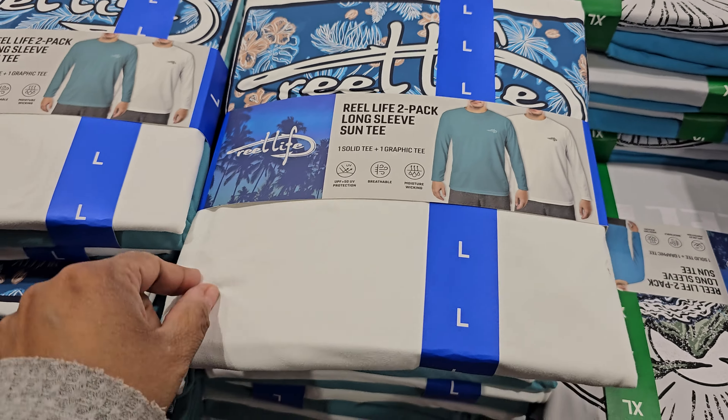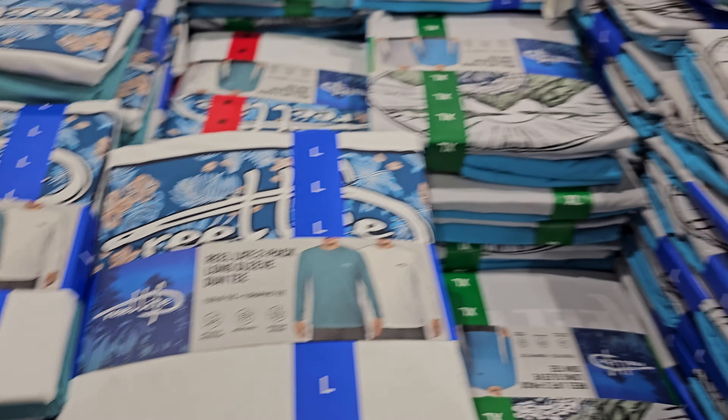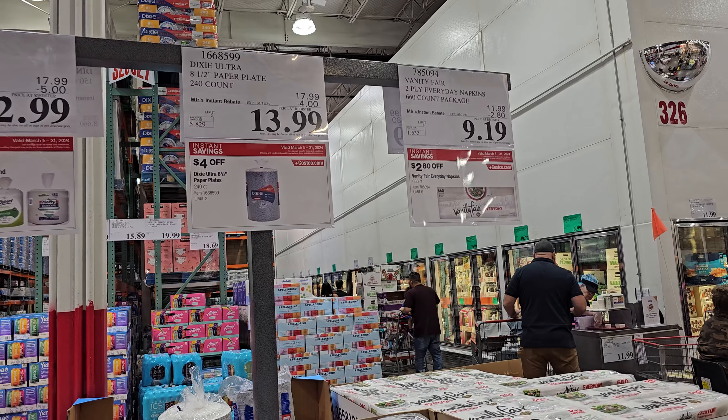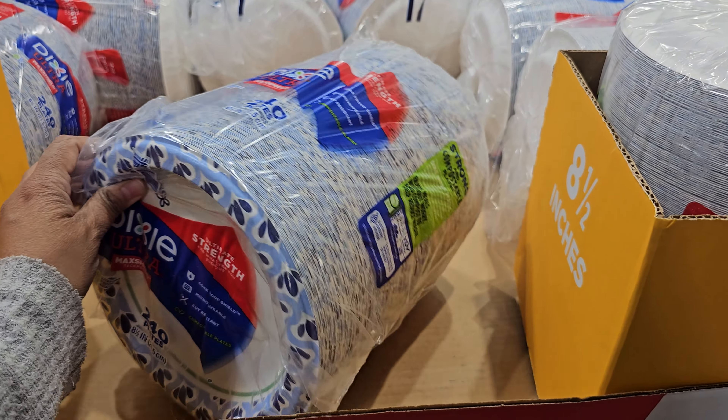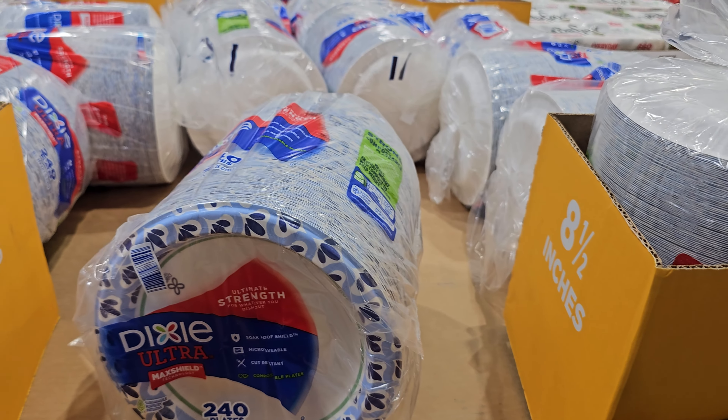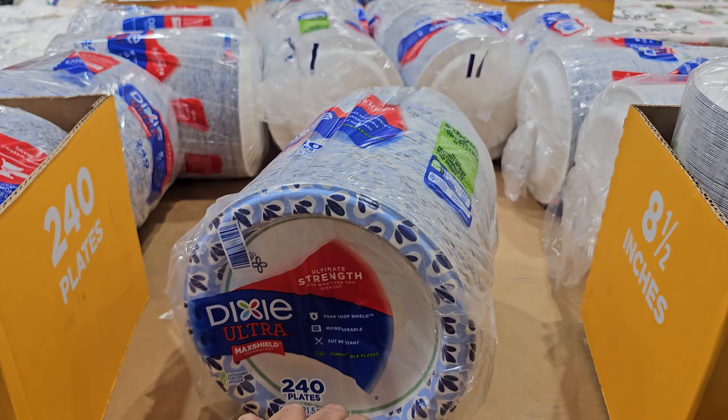And these are going to be long sleeve — again, very thin, quick dry. $13.99, this one ends on the 31st, and this is a 240 count. A lot of you did say paper plates, and I agree with you on that.